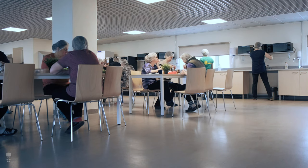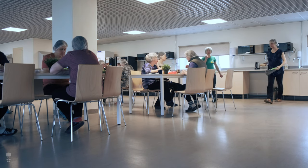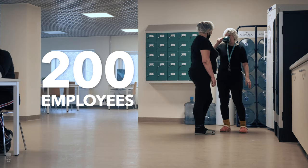Since 1907, we provide daily work to residents from local coastal villages. Today we employ around 200 people who with great responsibility proudly do their daily work.